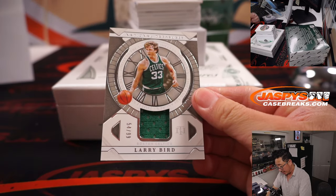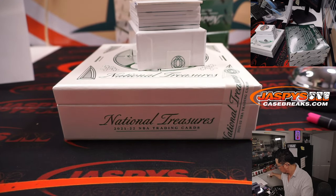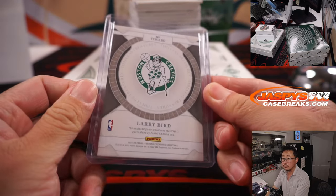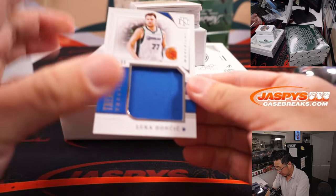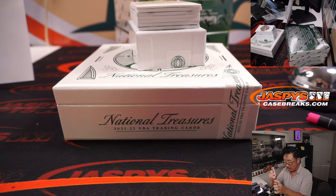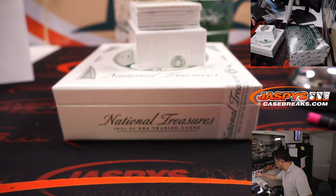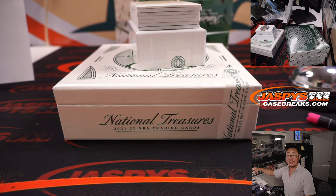Larry Bird, 54 out of 99 — Brian with the Boston Celtics. Luka Doncic, 56 out of 99, Tremendous Treasures relic for Dallas. That's part of the Lakers, Dallas, Sacramento, Milwaukee group. So Dallas six — it's going to be a relic, Lucas with Luka.